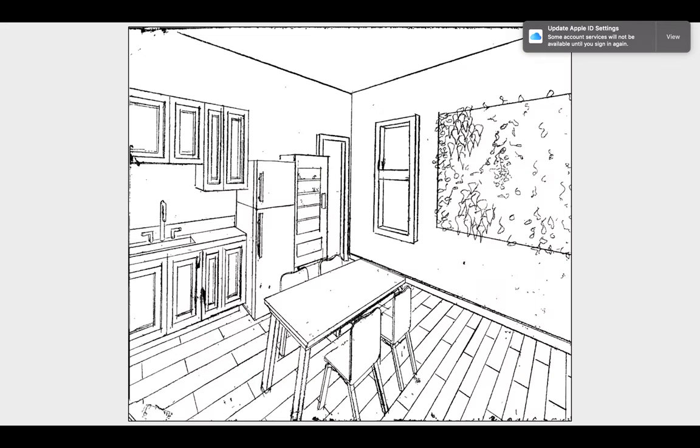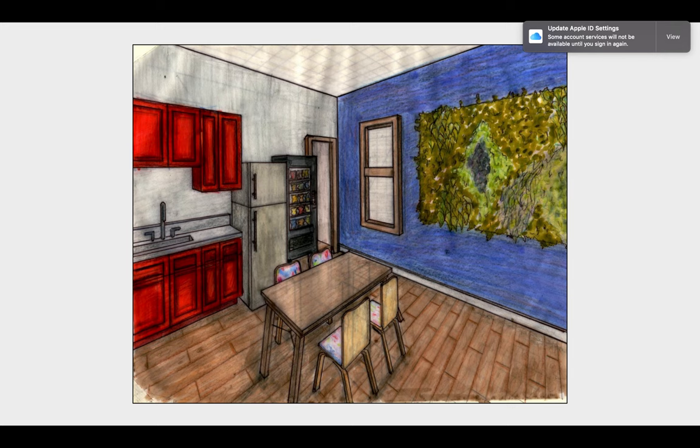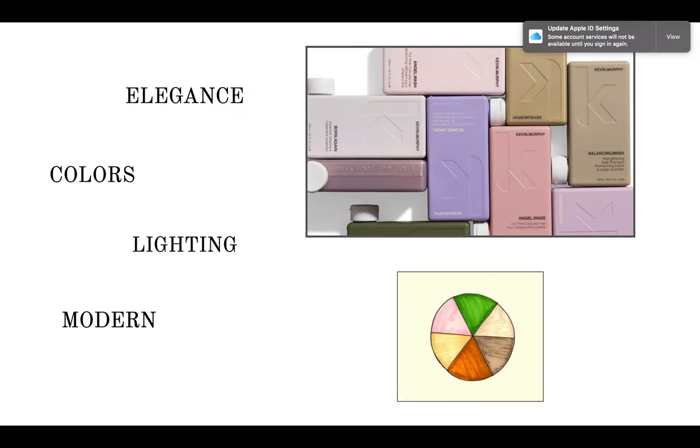Here's my two-point line drawing of the space and you can see my plant wall in the back and how the furniture fits. Here's the rendered drawing and I did like how this turned out. However, I went back and thought about what Kevin Murphy represented and how they seem to be more elegant, modern, and sleek. I thought I should go back and change the design to match the client, and I thought I could do that through changing the colors and the lighting. So I revised my color scheme to match more of the products and colors of their brand.